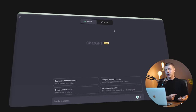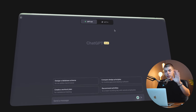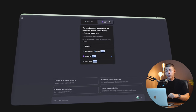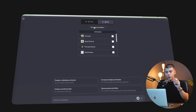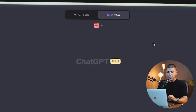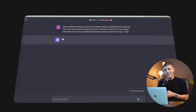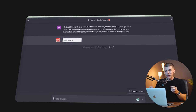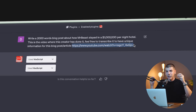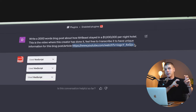For this method you will need ChatGPT Plus, which is about $20. But I'll also show you a free option. If you have ChatGPT 4, you go to the plugin section and install the Vox Script plugin. Then you say something like: 'Write a 3,000-word blog post about how Mr. Beast stayed in a million-dollars-per-night hotel,' and paste a link to the video so ChatGPT 4 can actually watch the video and turn it into a news-type blog post article.